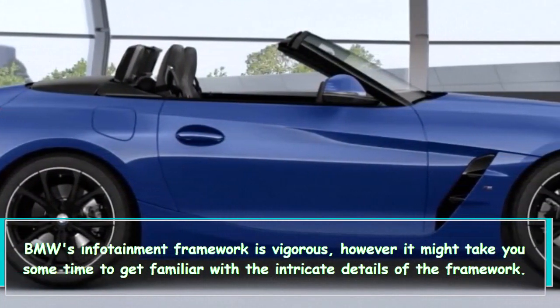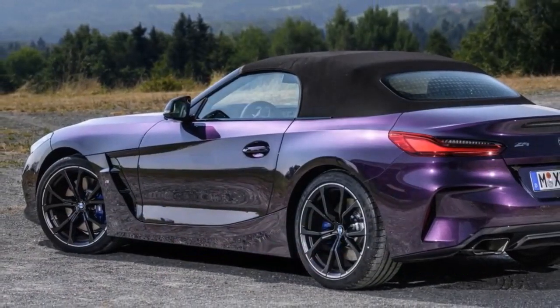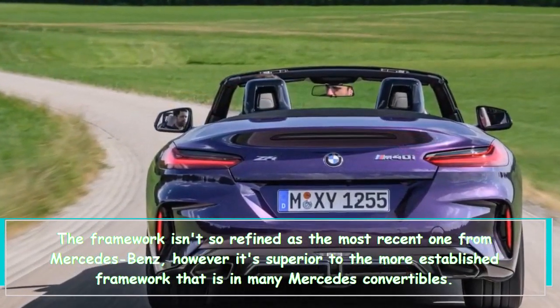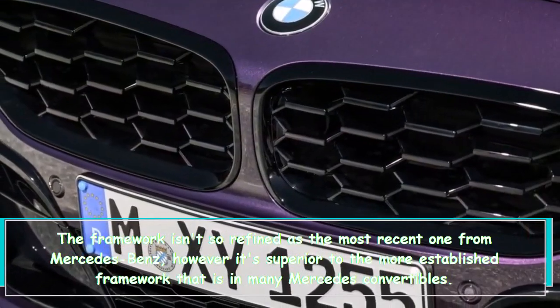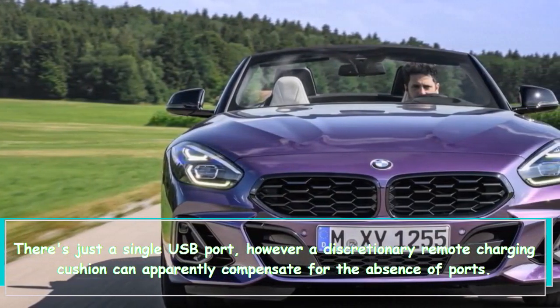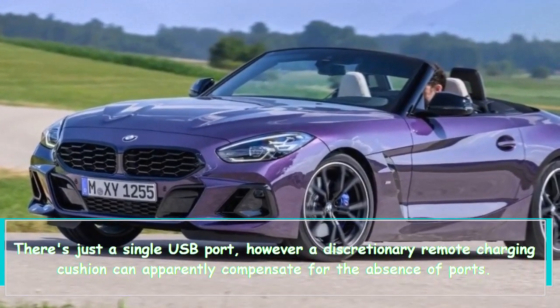BMW's infotainment system is robust, but it may take some time to learn the ins and outs of the system. It isn't as refined as the latest one from Mercedes-Benz, but it's better than the older system found in many Mercedes-Benz convertibles. There's only one USB port, though an optional wireless charging pad can partly compensate for the lack of ports.